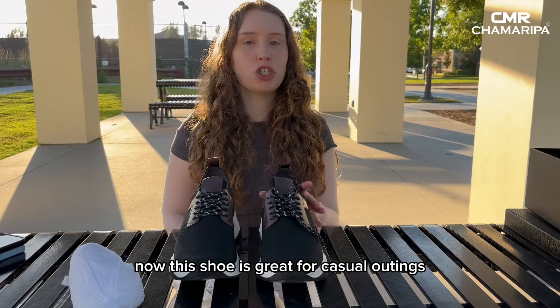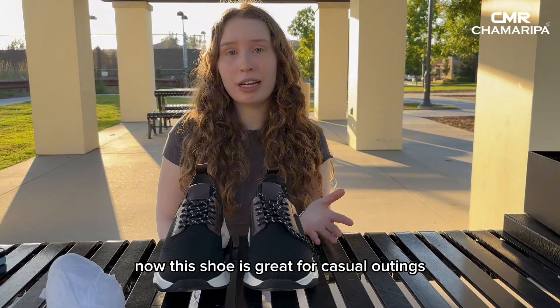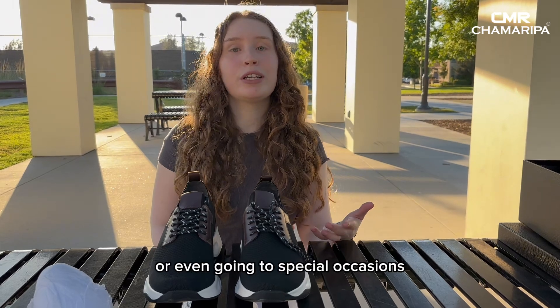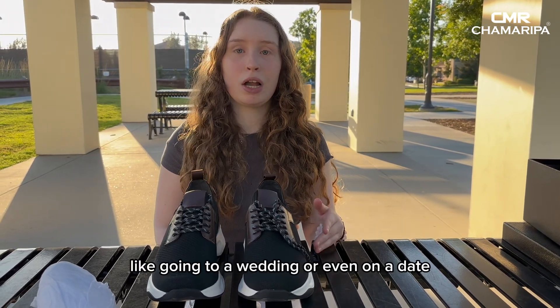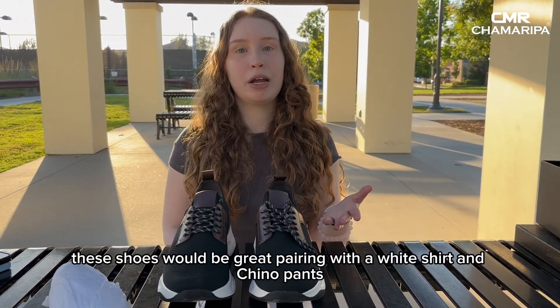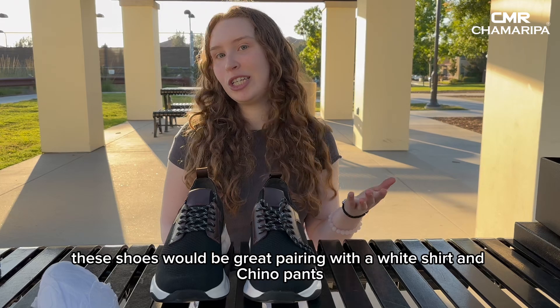This shoe is great for casual outings like going on a walk, going to work, or even going to special occasions like a wedding or on a date. These shoes would be great pairing with a white shirt and chino pants.